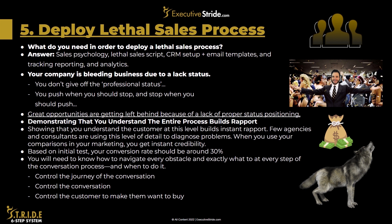Your company is bleeding business due to a lack of status. You don't give off the professional status. You push when you should stop and stop when you should push. Great opportunities are getting left behind because of the lack of proper status positioning. Demonstrating that you understand the entire process builds rapport, and few agencies and consultants are using this level of detail to diagnose problems. When you use your comparisons in your marketing, you get instant credibility.